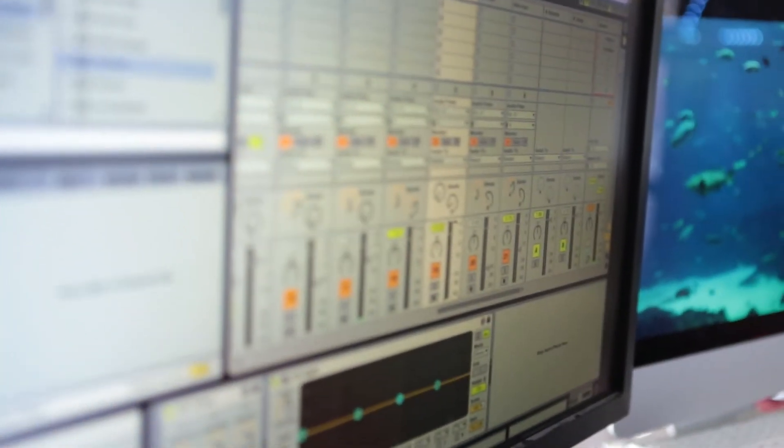I wrote the first track for Arcadia called Meta, and it was all on my CS6X Yamaha, which is a 90s synth — that's kind of been the heart of all of our music. Not many people use that synth, so it already sounds kind of original.